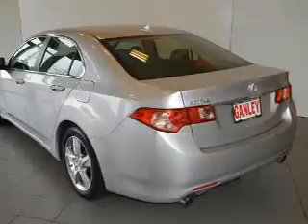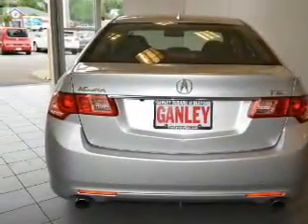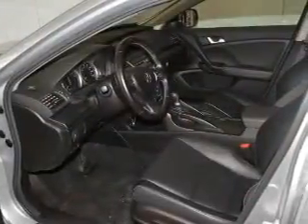Indulge in the comfort of heated seats. Enjoy the comfort of dual temperature controls. Let the outside in with a power sunroof. Call today to schedule a test drive.